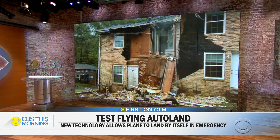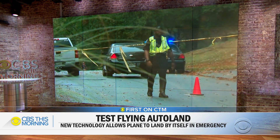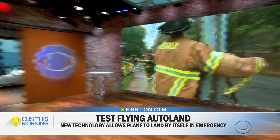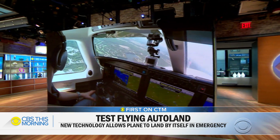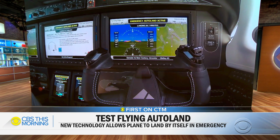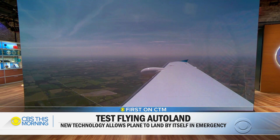First on CBS This Morning, we're taking to the sky to show you a new safety feature designed to save lives. Two plane crashes last week raised new questions about the safety of small planes. Around 250 people die every year in small plane crashes. But new technology gives pilots and passengers the option of hitting what is basically a panic button to automatically land an aircraft. It's currently being certified by regulators. Chris Van Cleve took a test flight.